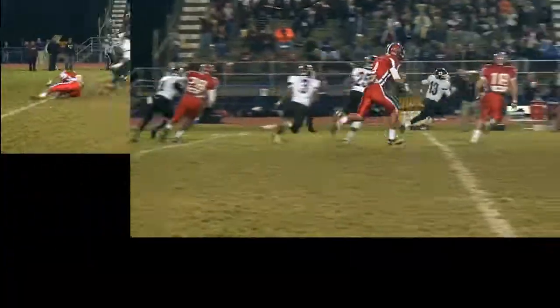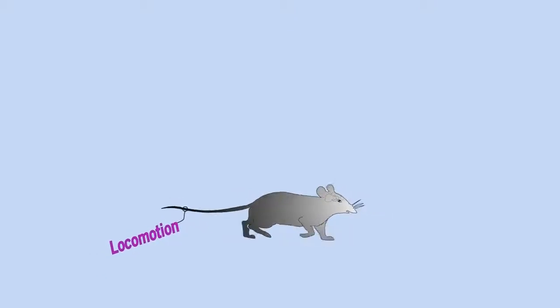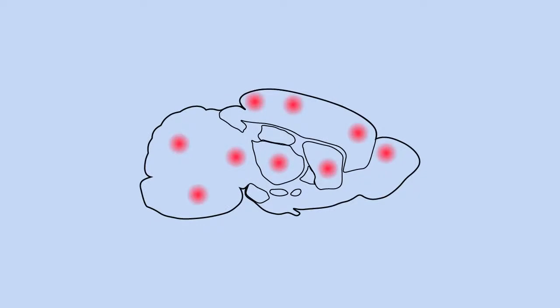We walk, we run, we turn, we jump. All locomotion we perform requires coordinated activities of multiple brain regions, including the dorsal striatum.